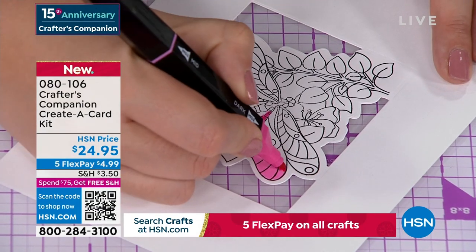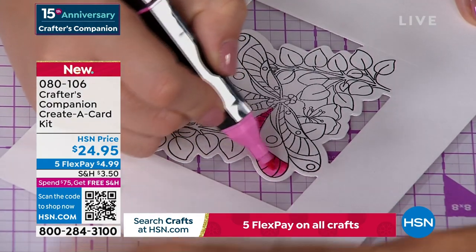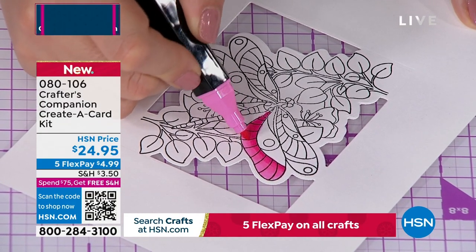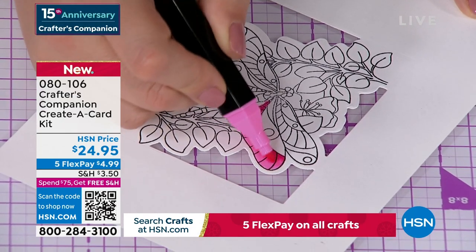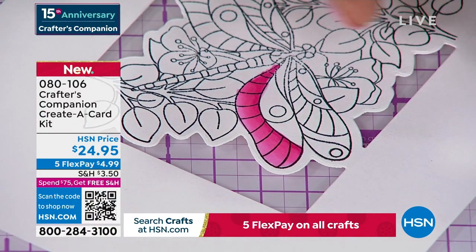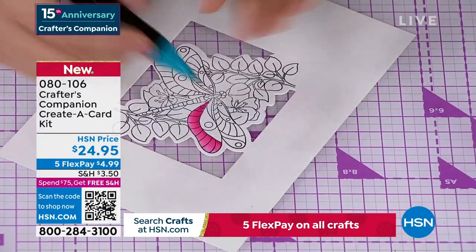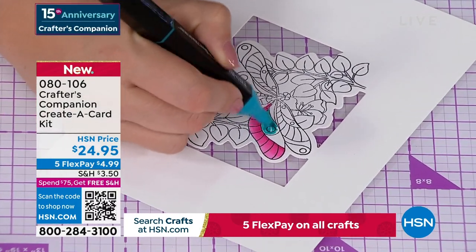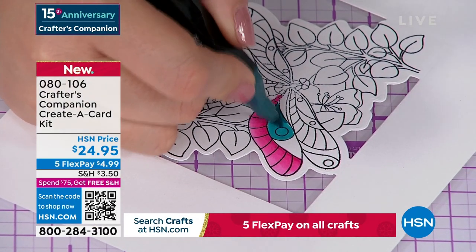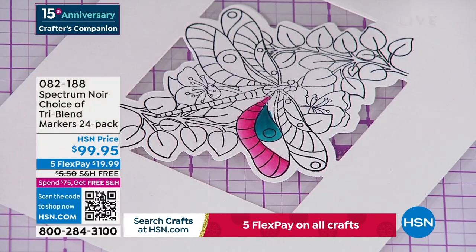You're actually getting 72 markers for $99.95 — that's about $1.30 a marker, whereas in any other brand one marker is $3.95 to $4.95. And it's not just the 72 colors — I've actually planned for you the light and the medium and the dark. My eight-year-old picks up one marker and he knows those are the exact right colors to blend with and he does three-dimensional coloring. 15 years ago we launched Sara Davies and Crafters Companion at HSN.